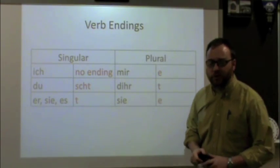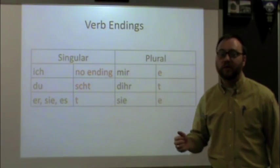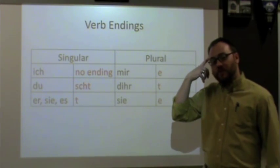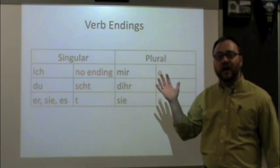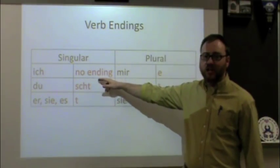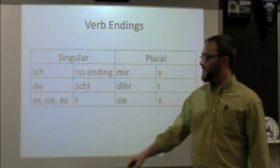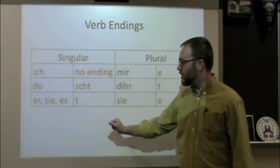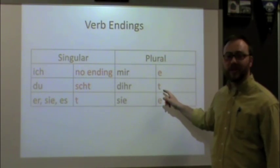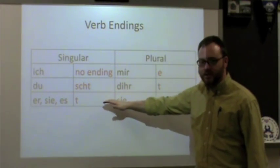If you remember from our personal pronouns video, we had a chart in the exact same order. It is so important to memorize those personal pronouns in order. When we conjugate verbs, if you have the personal pronouns memorized and we memorize these new endings in that order, you've got it. Here are the endings: for 'ich,' there's no ending — drop the E and you're done. For 'du,' add S-C-H-T. For 'er/sie,' add T. For 'mir,' drop the E and put it back. For 'dir,' add T. And for 'sie' (plural), drop the E and put it back.